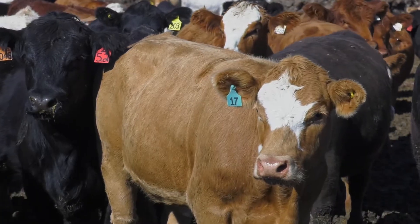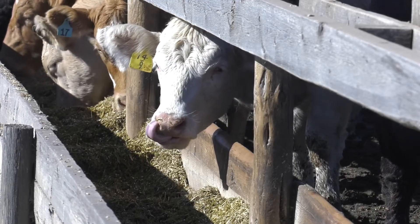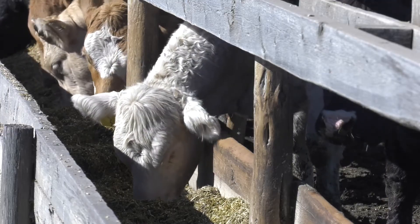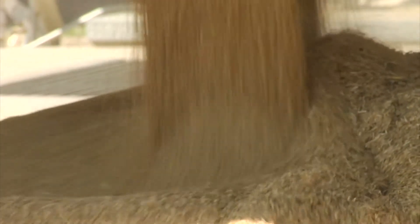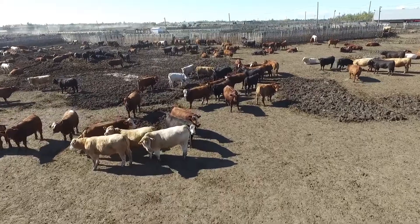Feeding rations change as animals go through the finishing process. The starter feed ration for animals coming off pasture into the feedlot is high in roughage, such as hay. In comparison, the ration for cattle that are almost finished is high in grains. Grain plays an essential role in the beef industry's ability to provide its customers with premium, flavorful beef. The cattle have plenty of room to move around in the open-air feedlot pens and have free access to feed and water.